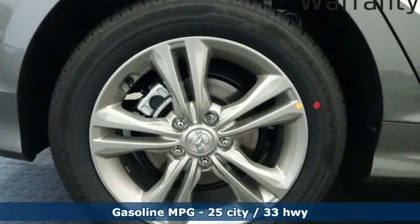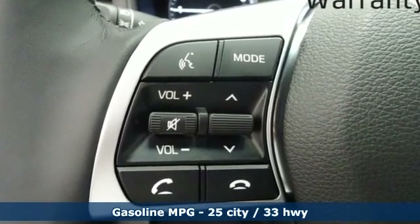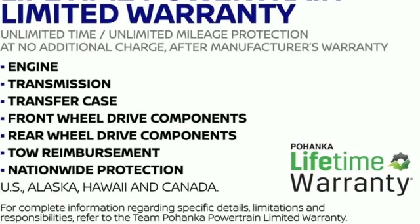Streaming audio, doors and push button start proximity key, dual zone climate control, wireless phone connectivity, heated steering wheel, inline four-cylinder engine, hands-free liftgate, gas pressurized shocks, and power heated mirrors.